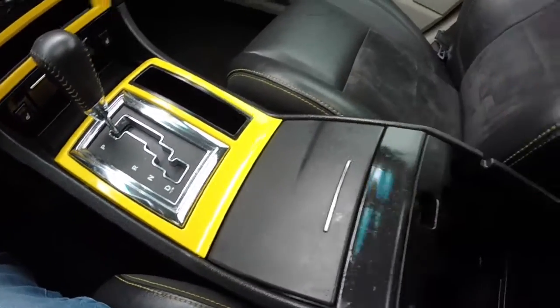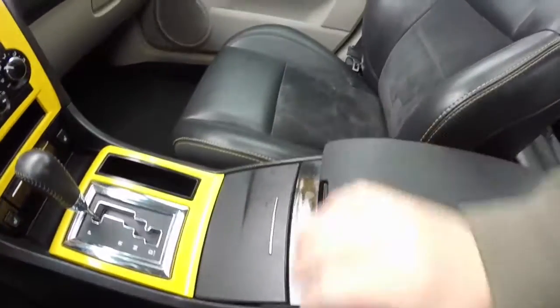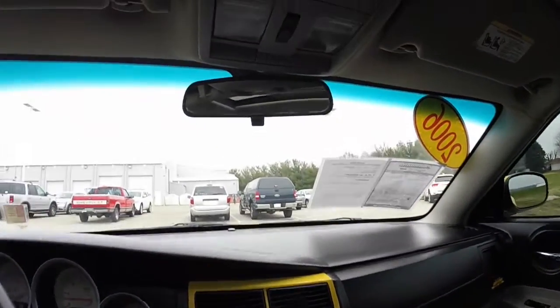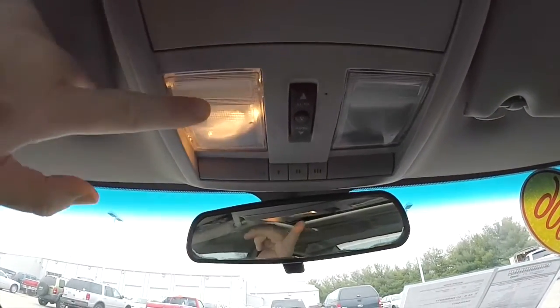There are dual front cup holders and a storage well on the console. Overhead there's a sunglasses holder, power sunroof switch, map lights, and HomeLink.